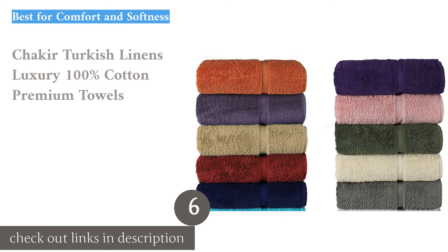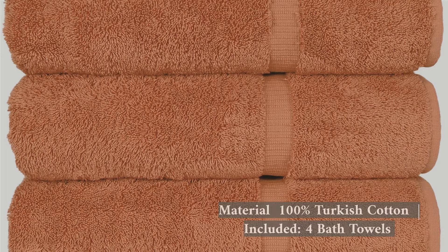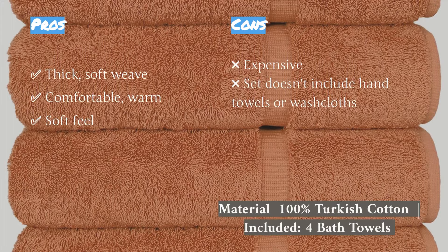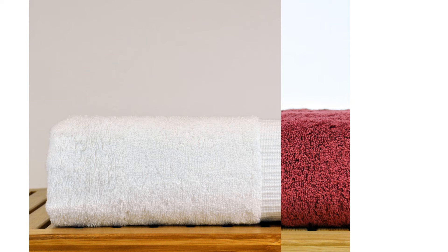The next product on our list is the Chalkier Turkish Linen's Luxury 100% Cotton Premium Towels. Nothing compares to the softness these towels delivered in our tests. Wrapping yourself up in one of them is like being hugged by a teddy bear or swaddled in a blanket as an infant. This towel set is seemingly unbeatable in terms of comfort and softness. The tight-knit threads and thick weave provide a cozy, dense feel that is blanket-like — perfect after a hot bath on a self-care day or those cold days where you need some extra plushness.